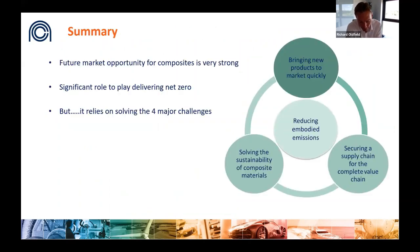In summary, the future market opportunity for composites is very strong and there is a real opportunity for composites to play a key role in delivering net zero across many sectors. This relies on solving four major challenges: getting products to market more quickly; solving the sustainability of composite materials; developing the necessary supply chains; and reducing total embodied emissions. I hope that gives you plenty of food for thought and I look forward to taking questions.